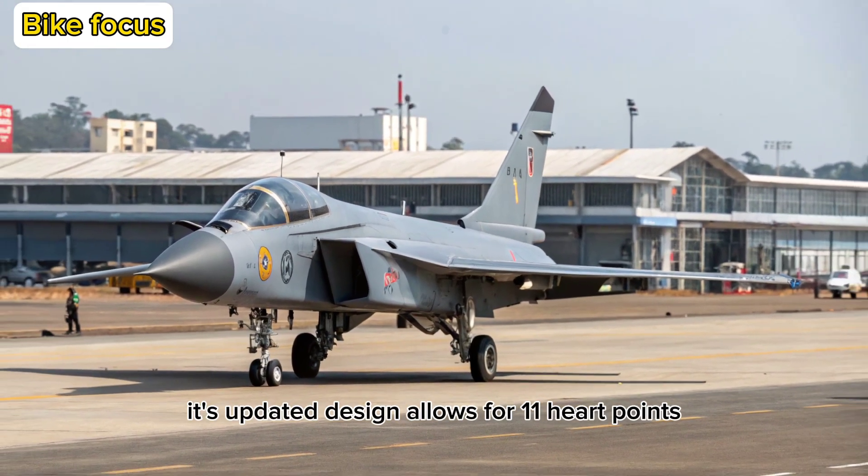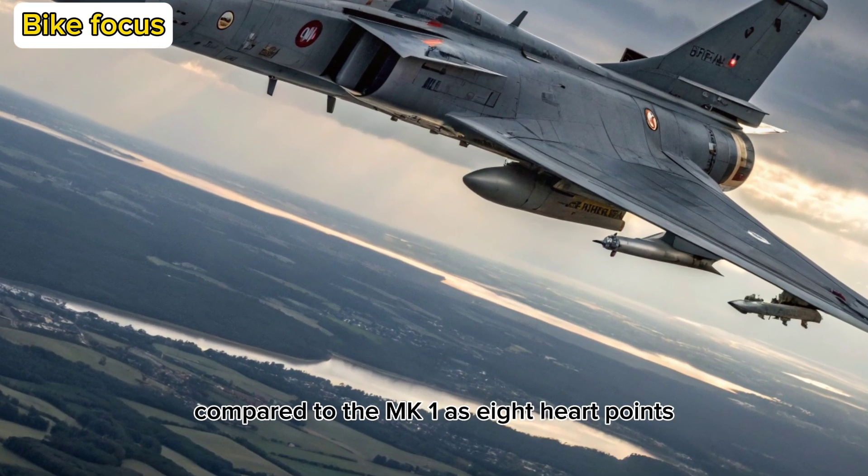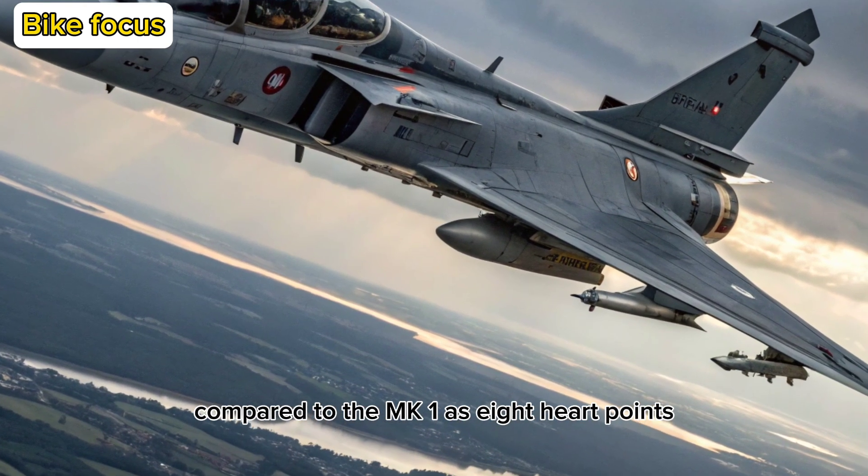Its updated design allows for 11 hardpoints, significantly boosting its weapons-carrying capacity compared to the Mk-1's 8 hardpoints.